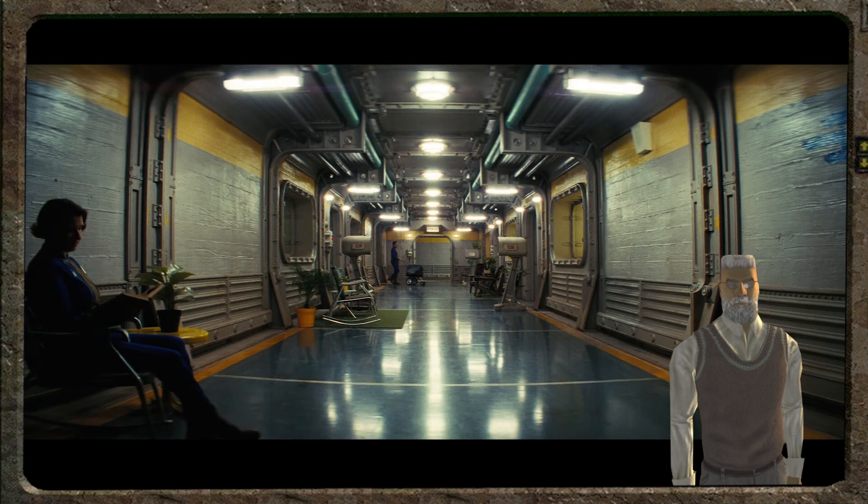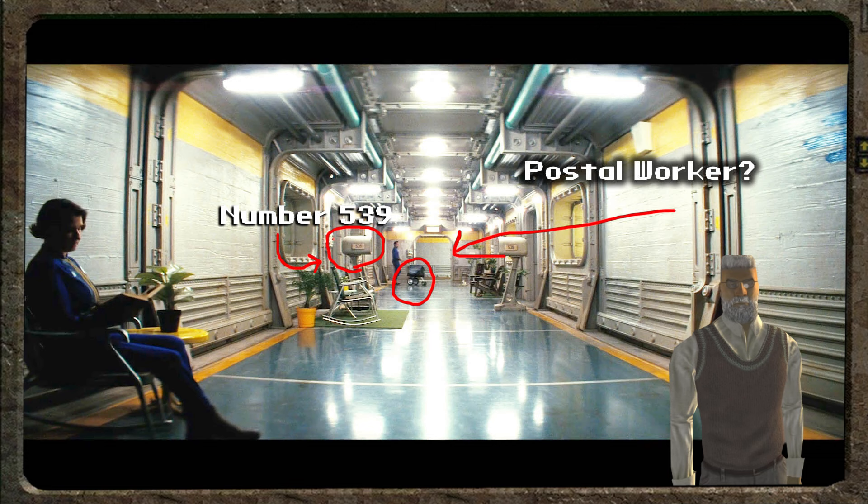You can see that there is plenty of vegetation — who is to say if it's fake or real? What I did spot is the fact that this guy in the back looks like a postal worker. Is the vault that big that it needs a postal service? The number on the apartment here is pretty high, and this would suggest that the vault could be big enough. This will be the biggest vault we have ever seen in Fallout so far, well, in the modern Fallout games.